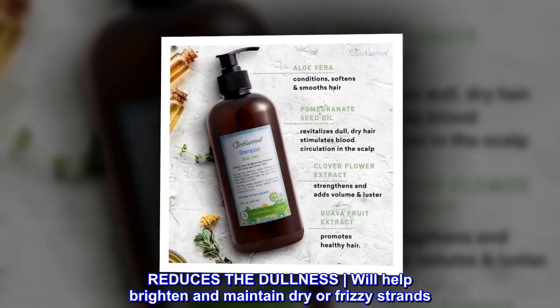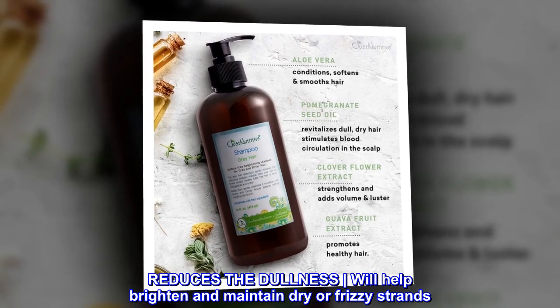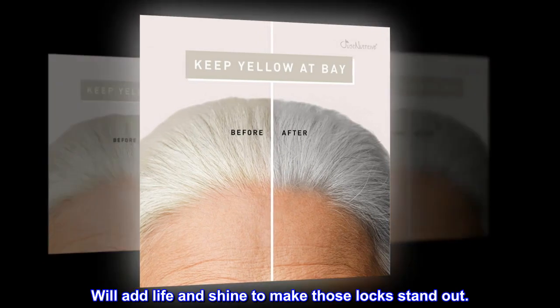Reduces the dullness. Will help brighten and maintain dry or frizzy strands. Will add life and shine to make those locks stand out.